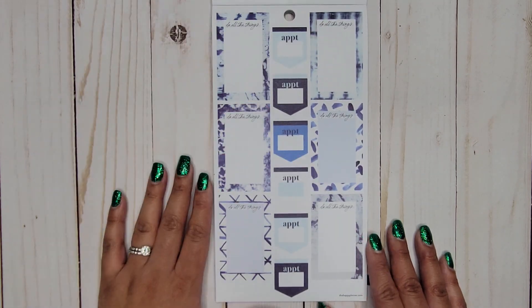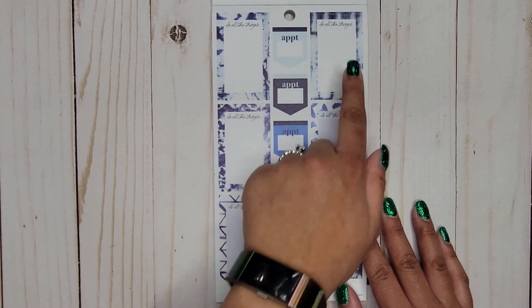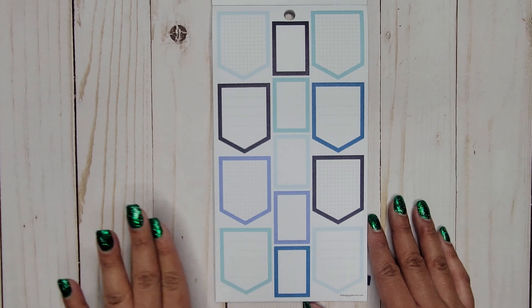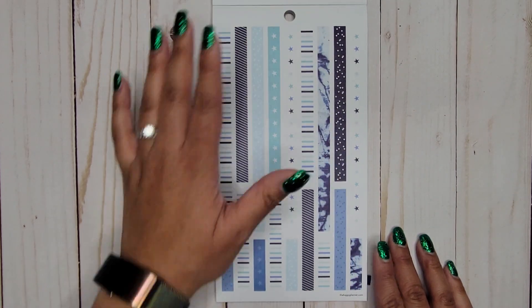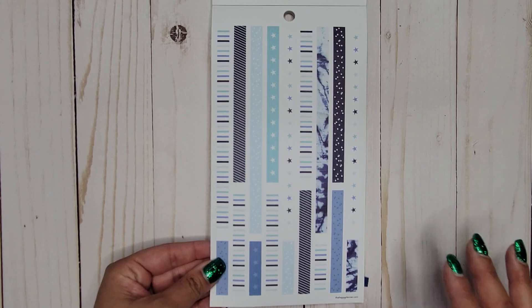We get a lot of full boxes here. We have 'Do all the things' on these, and then 'Appointment' again. Then some more colorful shapes and colorful boxes. That part color is so pretty — I want more of it! Then there's a full page of washi strip stickers you can use to decorate your spread.